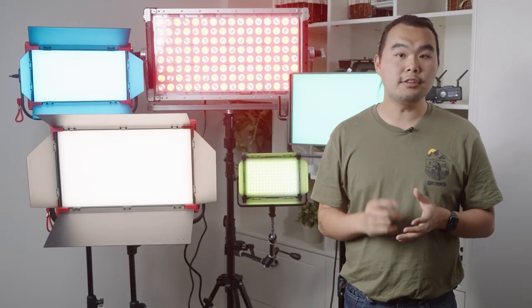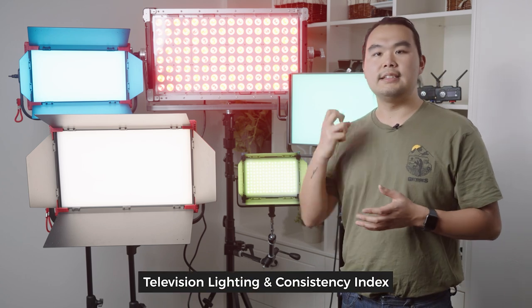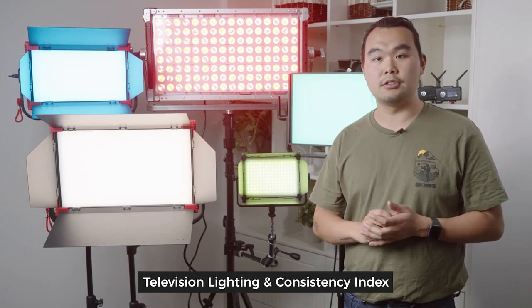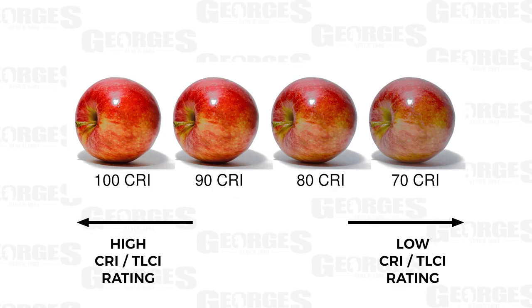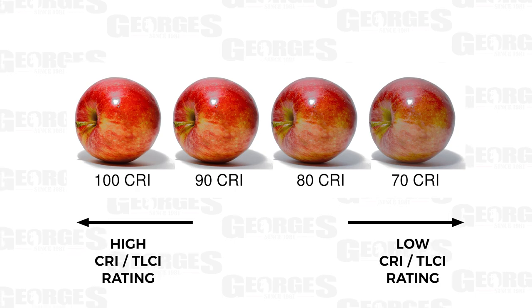There are two things I wanted to define before we get into all of our lights today. The first one is TLCI. TLCI is a digital measurement of how accurate skin tones look when you're using a light's CCT mode. Typically you want a TLCI of 90+, and you don't need to worry about that with any of these lights because they all achieve that very easily.